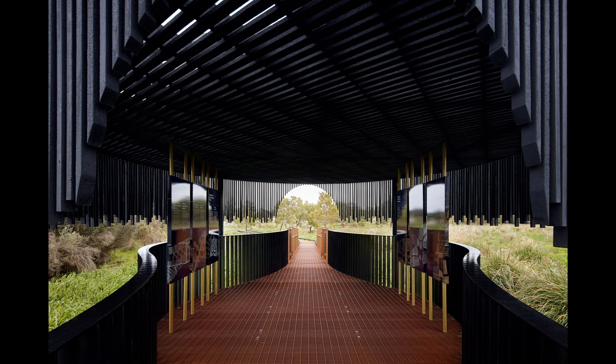Firstly, the architecture acts as an interpretive device, helping to make country legible to non-indigenous eyes. Views of important cultural features are framed in each location, as the architecture leads the visitor through a curated experience of the landscape.